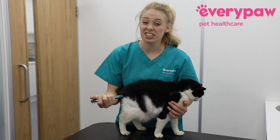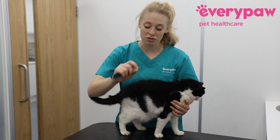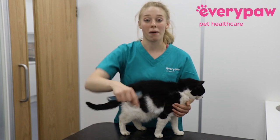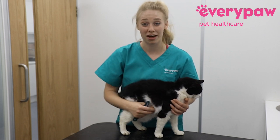That is because flea dirt is essentially digested blood, and if the water contacts that digested blood you see it come out on the paper. So you can quite easily tell it apart from dirt, as dirt just won't have that kind of staining effect.